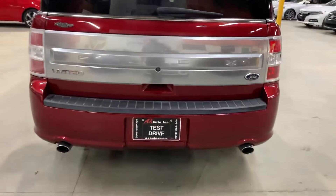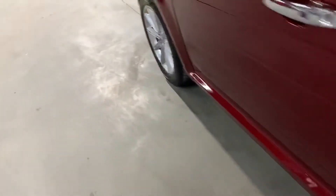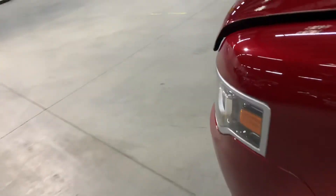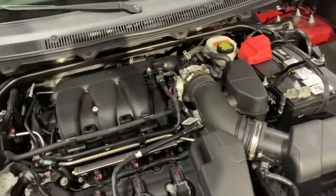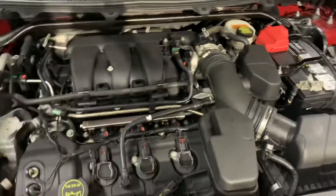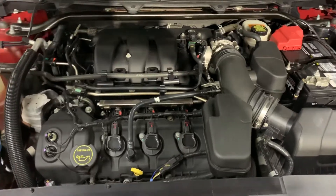You've got your exhaust tips and your backup sensors. The engine is going to be detailed. Most importantly, as you guys can see, there were no weird noises or hesitations while we had this vehicle running. However, you're always more than welcome to come and check it out yourself and take it on a test drive.